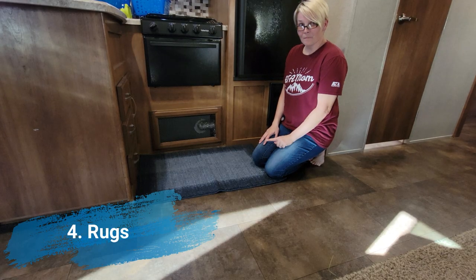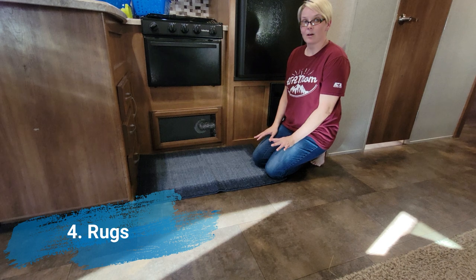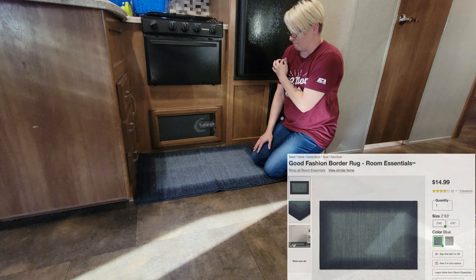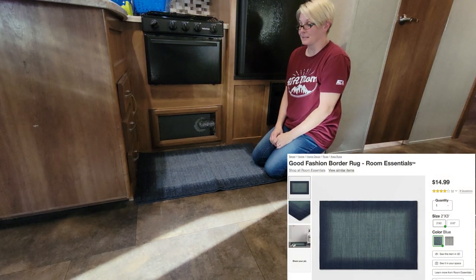I got my floor mat — went to Target, $15. I got two of them: one for the kitchen and one for the front door area. It gives us a little bit of cushion and a doggy place to sleep.